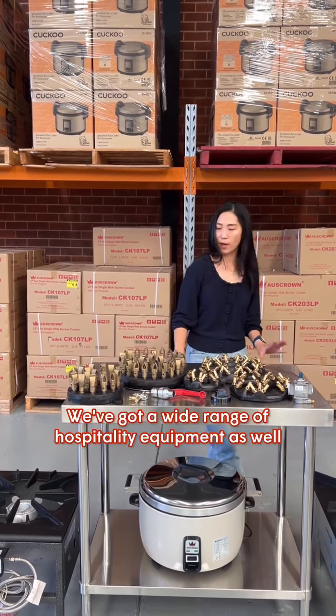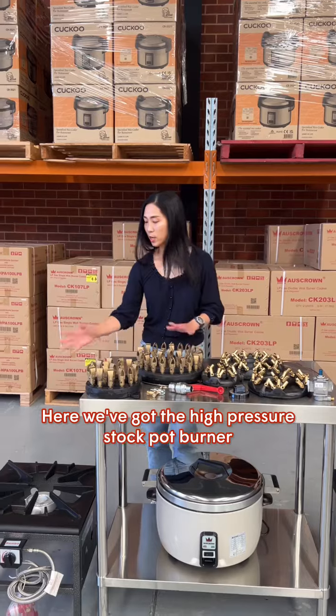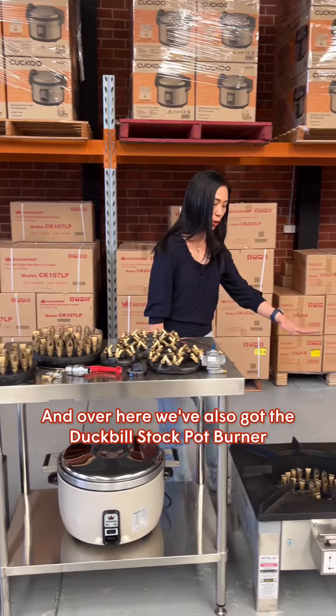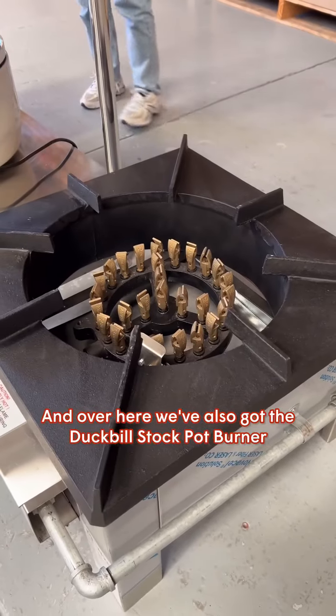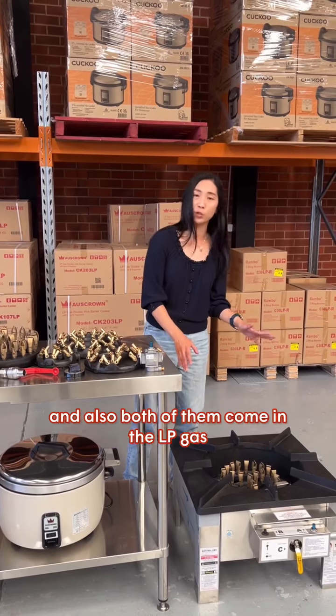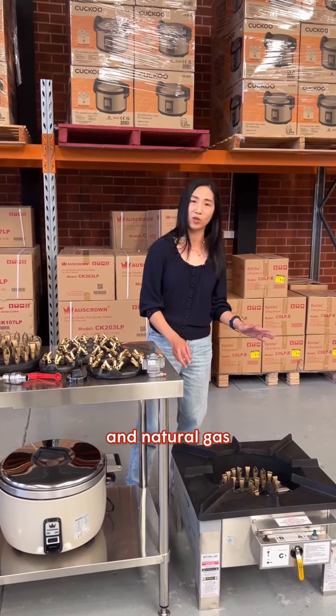We've got a wide range of hospitality equipment as well. Here we've got the high pressure stockpot burner, and over here we've also got the duckbill stockpot burner — this one is a 28 jet. We also have that one in the 18 jet, and both of them come in LP gas and natural gas.